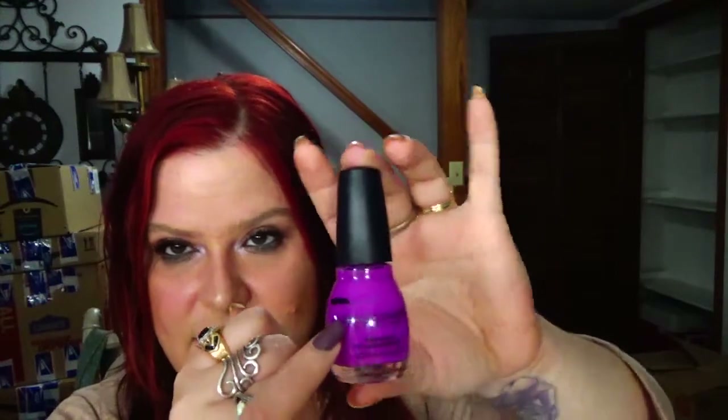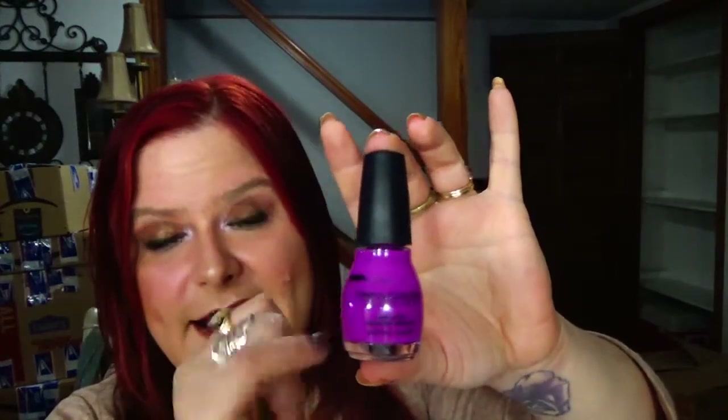The next one is for 11 Pipers Piping, and for that I chose the Sinful Colors Nail Polish in Dream On — for pipe dreams. I know it's a stretch, but hopefully I can go ahead and finish this.